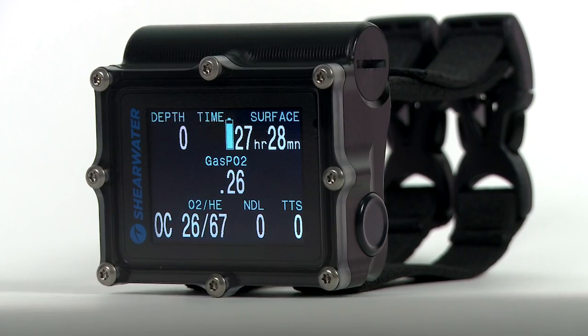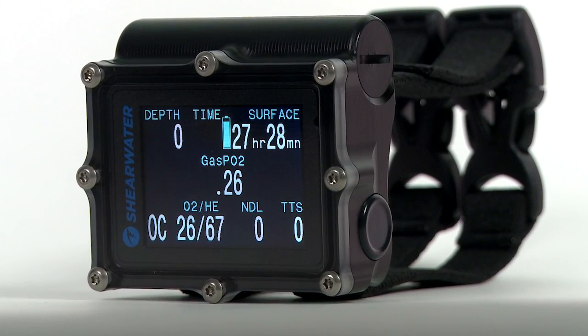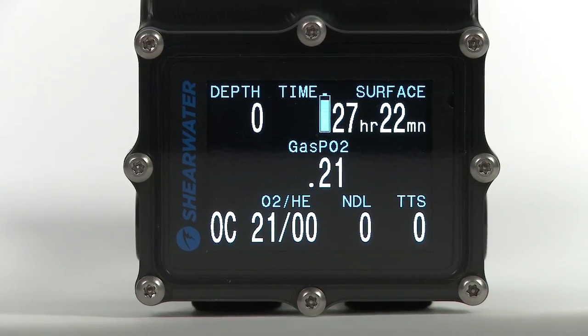The bottom line? No matter how advanced your adventure, the Shearwater Petrol simplifies planning and executing your dive.